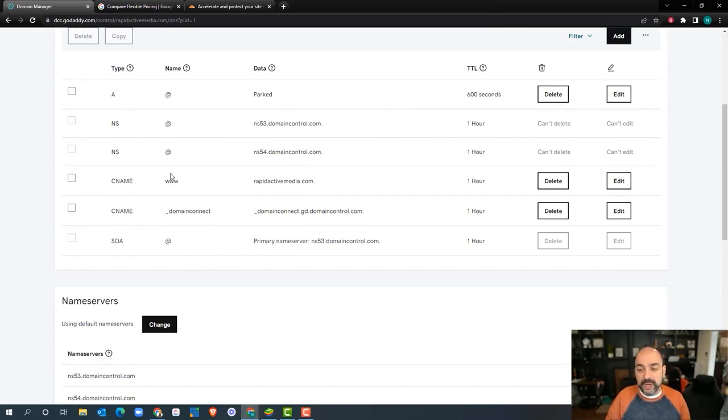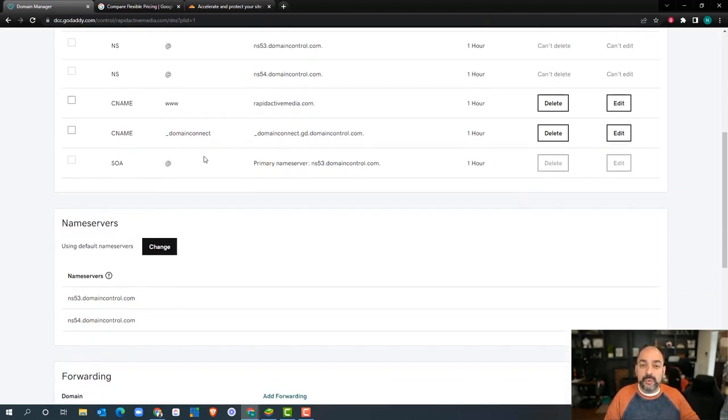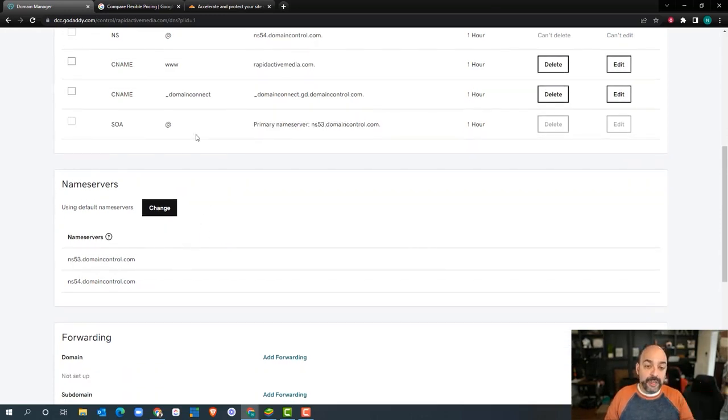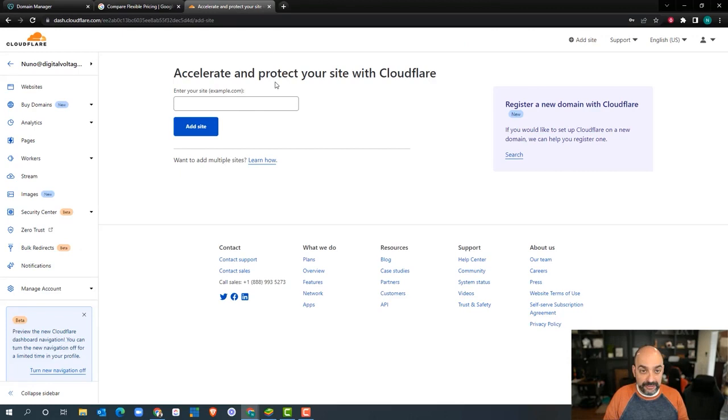These are all different record types, and we're not going to go deep into each one — there are brilliant people out there who do that. What we're trying to do is make things easy and keep it tactical without going down a rabbit hole. All we're doing is taking the management of these records from GoDaddy into what we believe is an easier system to manage: Cloudflare.